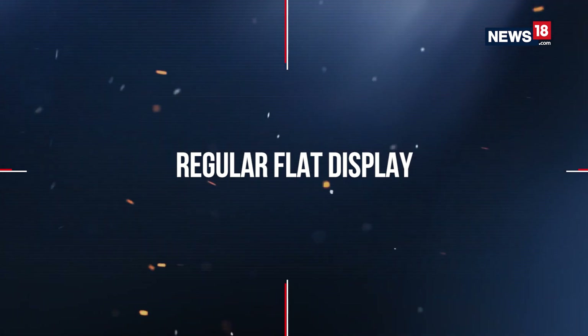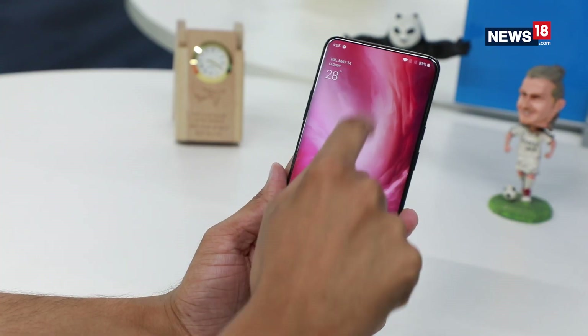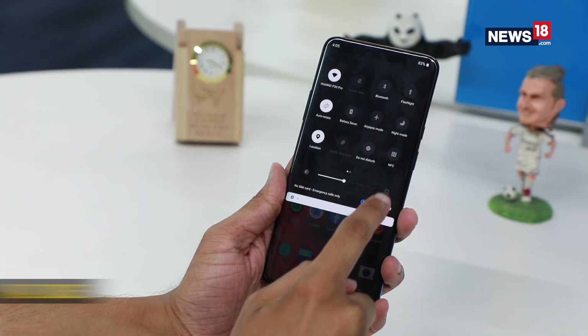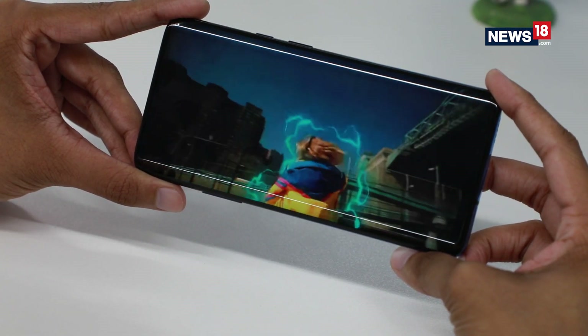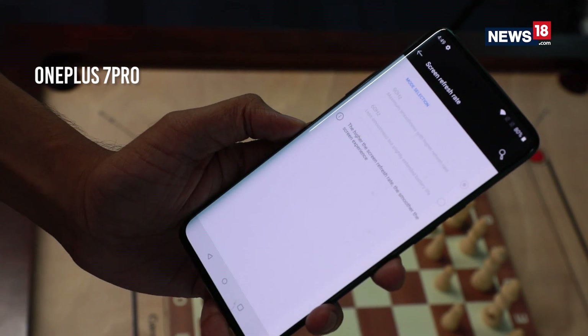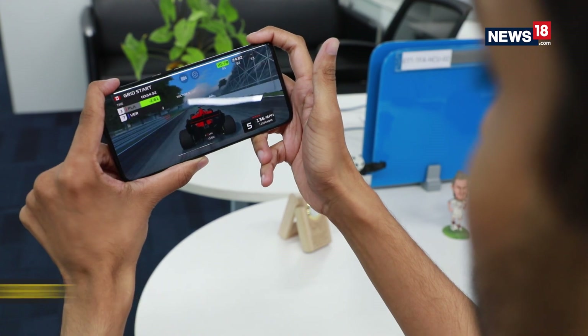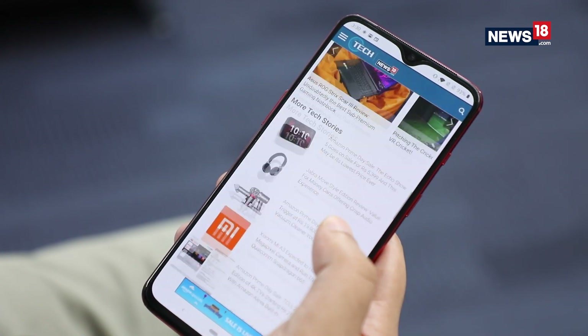The OnePlus 7 Pro has a curved AMOLED display, which is a huge problem as it makes the handset more fragile and prone to accidental touches. Yes, the display offers a fast 90Hz refresh rate, but apart from a smooth UI experience, there are no games as of yet that can actually take advantage of this feature. The OnePlus 7 uses a regular flat display, which feels more intuitive and familiar to use.